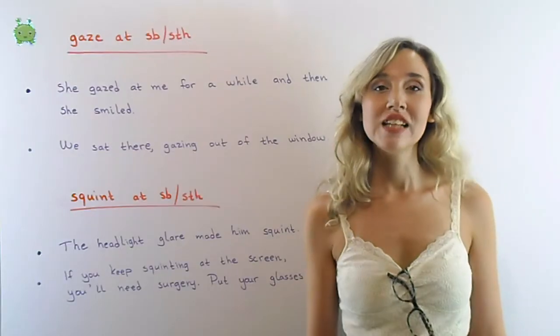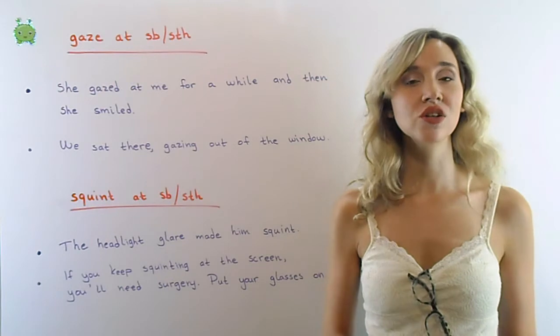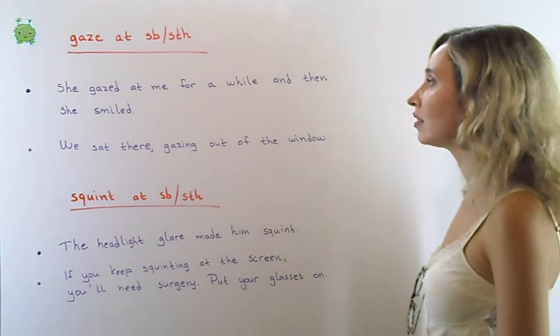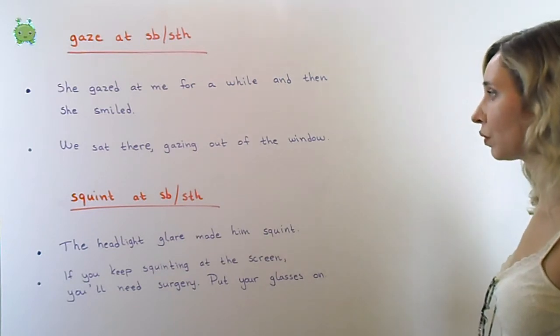Gaze: to give a look of love or surprise, or to look at something because you are thinking. She gazed at me for a while and then she smiled. We sat there gazing out of the window.